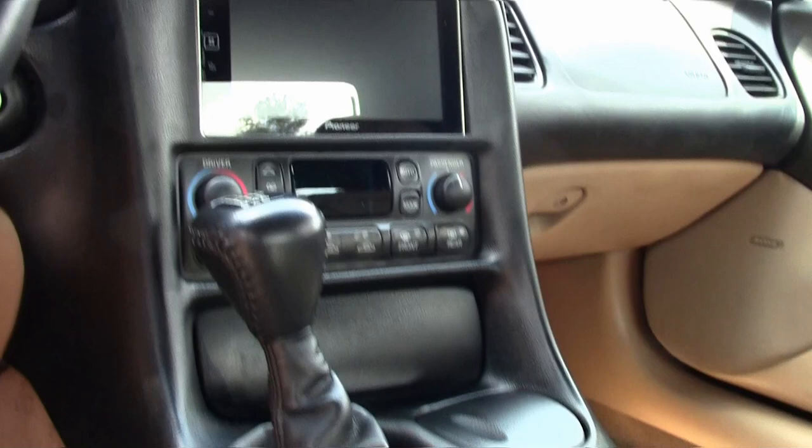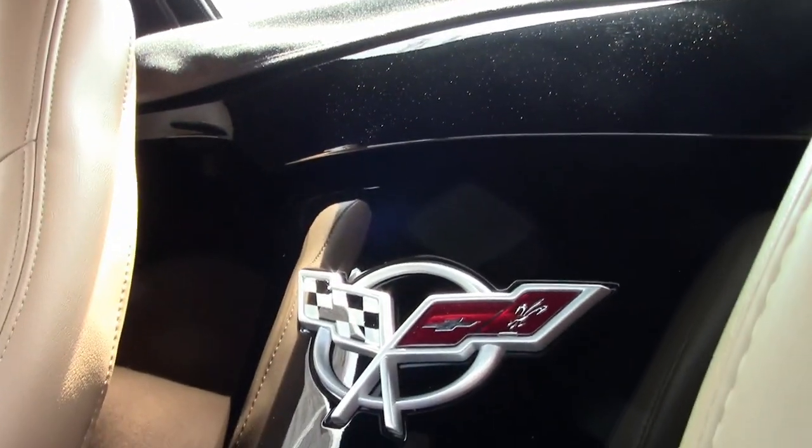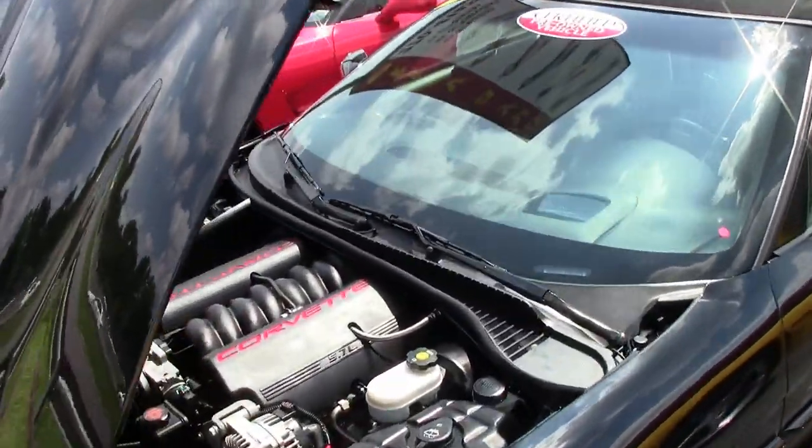You'll find this car to be everything it should be — a beautiful 2003 Corvette convertible. So give one of our sales representatives a call today. You can reach them at 770-414-5552, and they'll help you with this car.